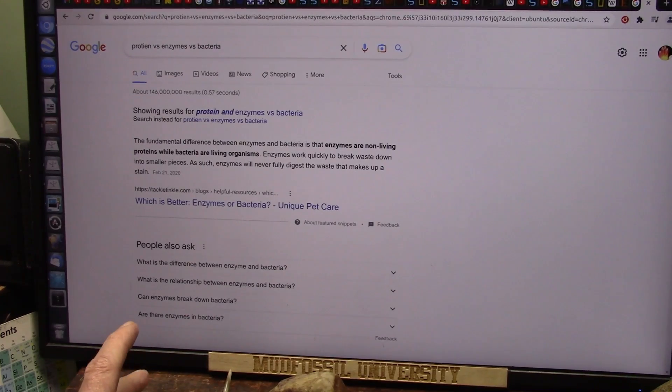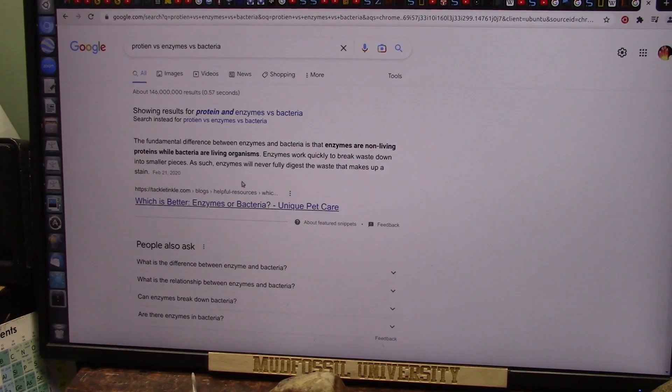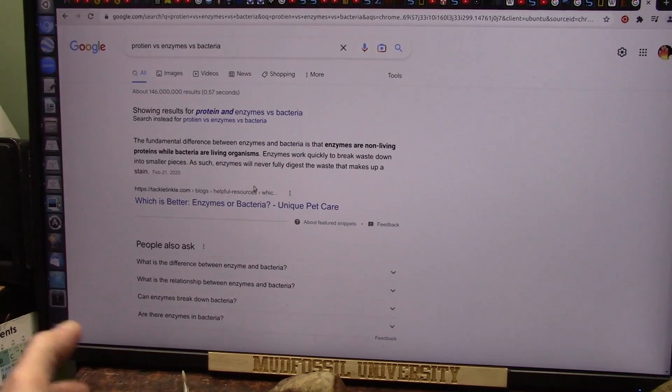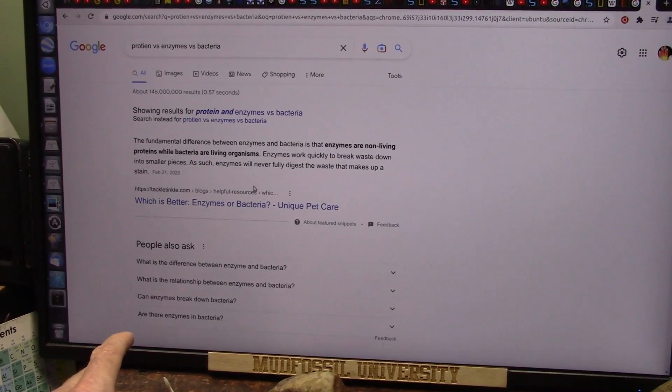I think I may have said before that enzymes create the bacteria — it's obviously the bacteria that create the enzymes. Enzymes are not living. They're products of bacteria, and they are proteins, but they're not alive. The bacteria are the living organisms that create those non-living enzymes. Enzymes work quickly to break waste down into smaller pieces. If you don't have those, your lymph nodes won't work. You won't be able to digest. You won't be able to break down the invaders and kill them. Your bacteria is your immune system.